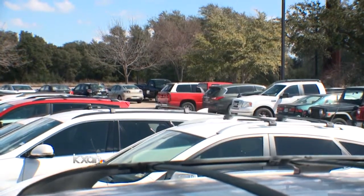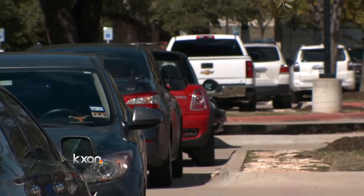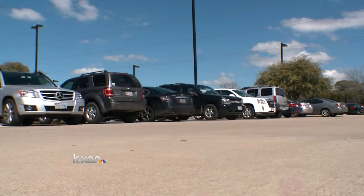One of the reasons this station becomes so overwhelmed is because the Leander Station is unavailable on the weekends, and many go to Lakeline as an alternate. And it isn't just parking Cap Metro is addressing — they're also adding four more trains.